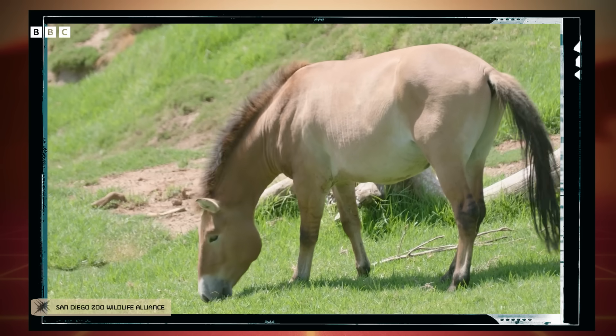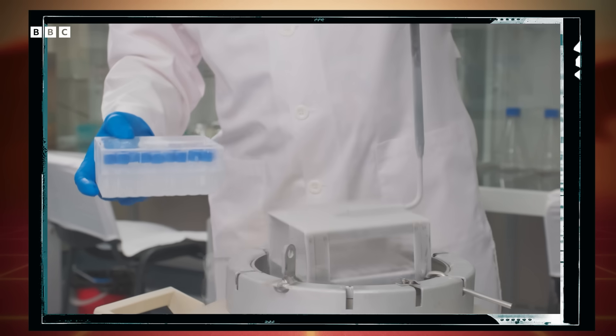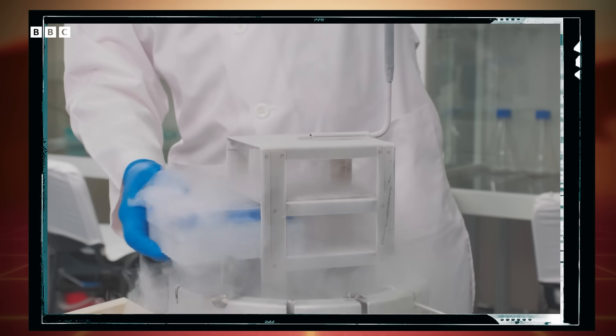One foal named Kurt was born in 2020, another named Ollie was born in 2023. But how did a dead horse become a dad? Well, through the science of cryopreservation. And freezing DNA might just be the kind of scientific insurance policy we need for putting extinction on ice — if we're okay with the ethics of it all.